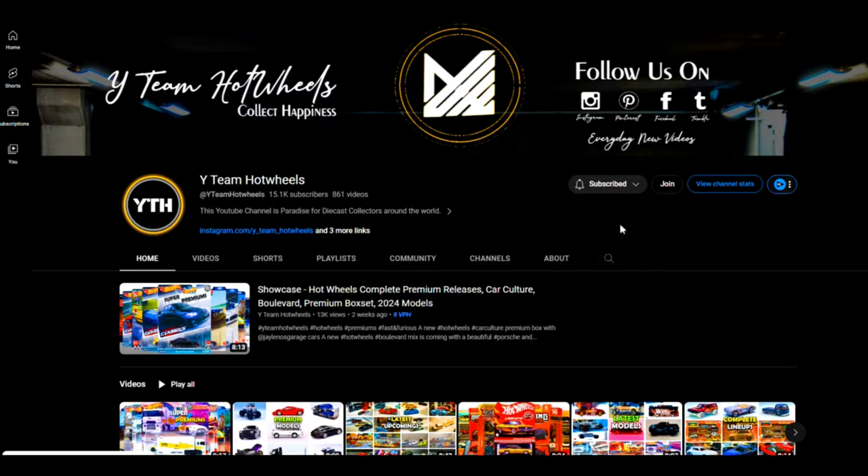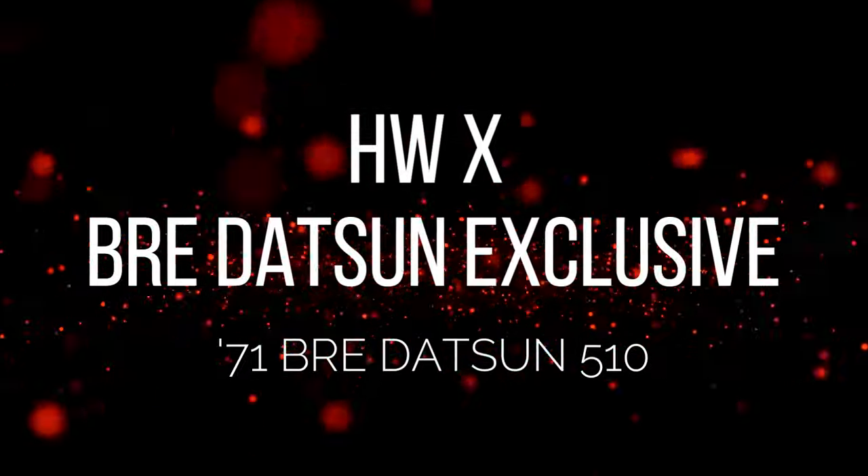Hey collectors, welcome back. Subscribe to our YouTube channel and press the bell icon to all notifications so you can stay up to date.